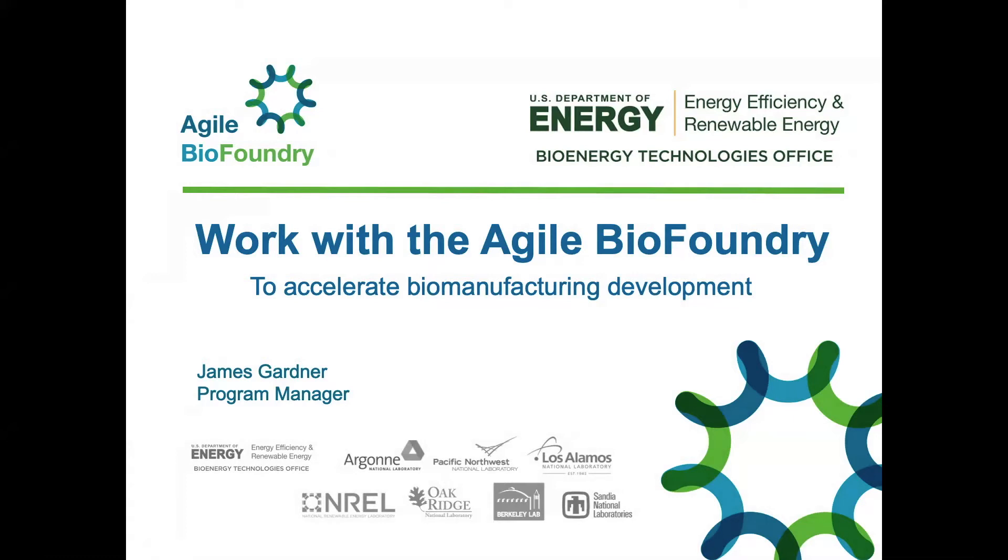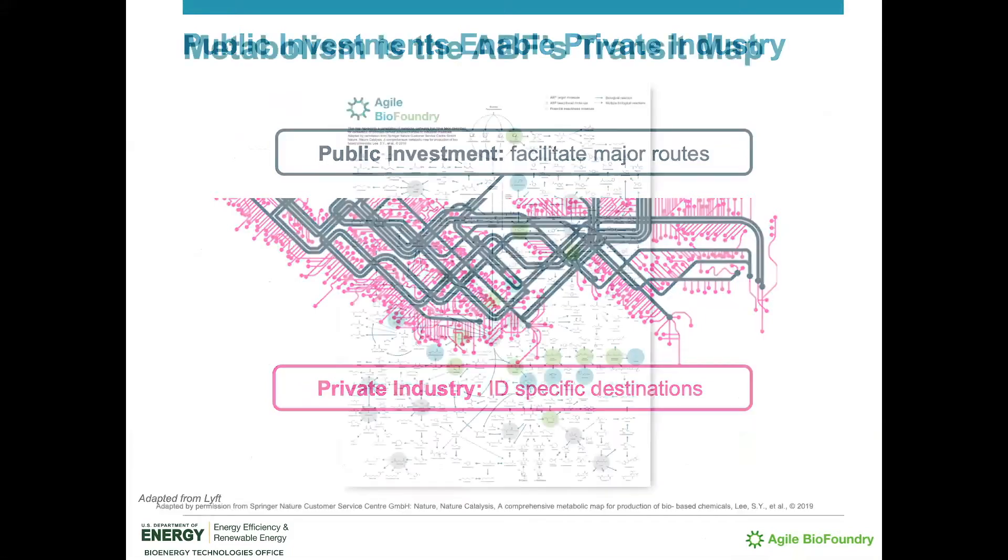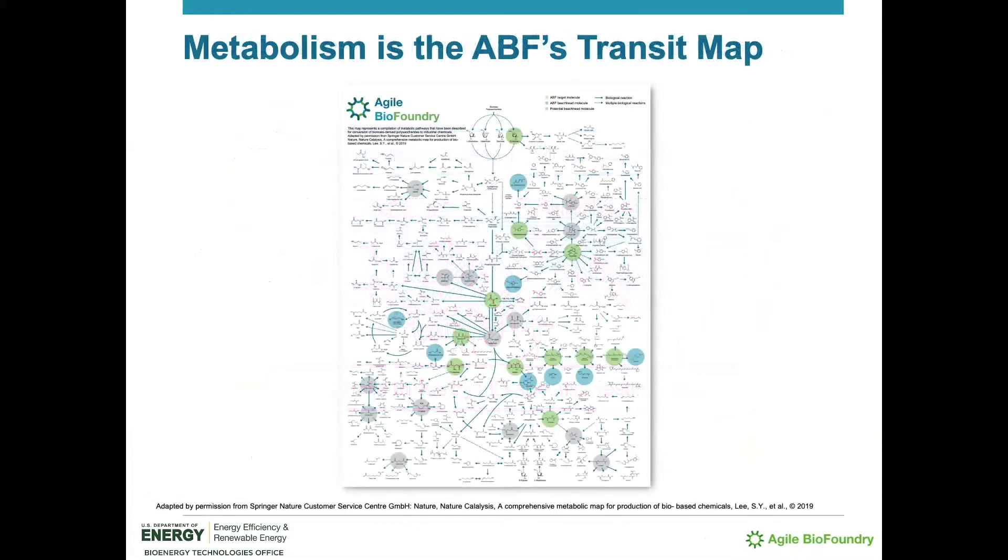The Agile BioFoundry is a public investment to support a rapidly growing industry where difficult-to-solve problems require capital-intensive research tools and hard-to-find expertise in the fields of bioinformatics, artificial intelligence, and synthetic biology. The Agile BioFoundry enables the biomanufacturing industry in much the same fashion as other public infrastructure, like roadways or mass transit, enabling the movement of goods and people toward their final destinations. For the ABF, metabolism itself is the transit map, helping to establish the publicly available backbone of metabolic pathways in a variety of host microbes and fungi so that industry is able to accelerate toward their individual target bioproducts.